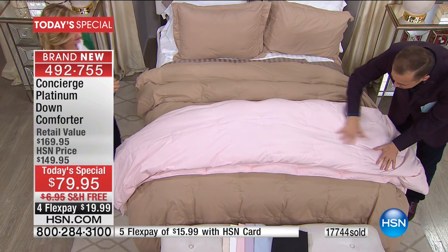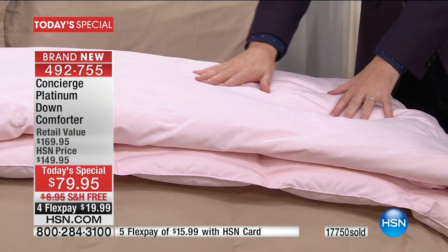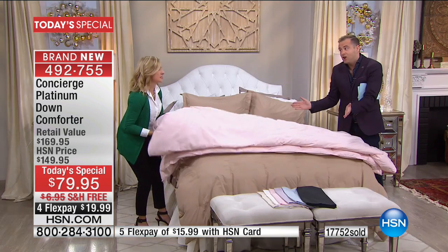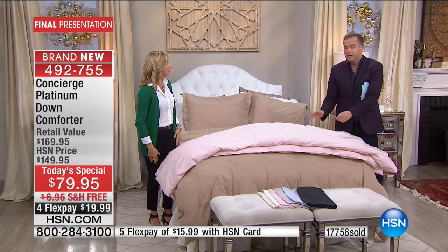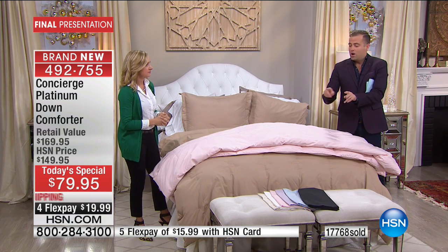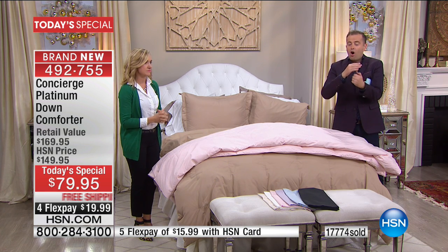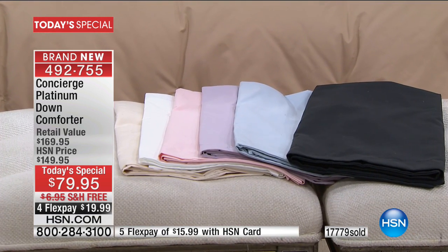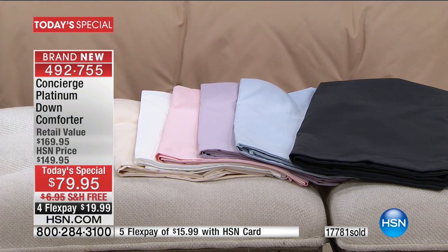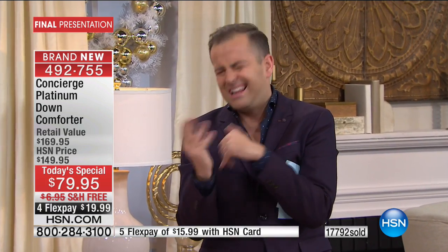If you were here and could feel this, you would not leave this studio without buying it. The cover finishes it off — such a huge difference, it lightens it up even more. Pink, black, white, and ivory are all now on the cusp of selling out. This is the final presentation of 2016 — the last chance.